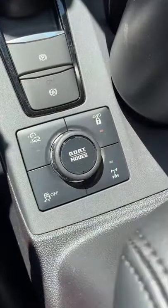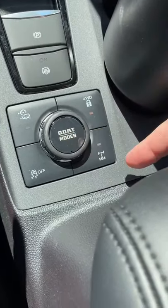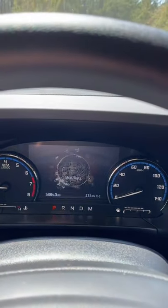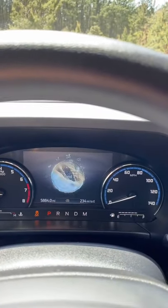Like the big Bronco, the Bronco Sport has something called GOAT mode. Silly name, but it stands for 'Go Over Any Terrain.' When you turn the GOAT mode controller, you get a bunch of different drive modes including mud and ruts, sand, and rock crawl — but here we're going to be using sand.